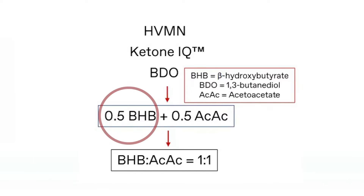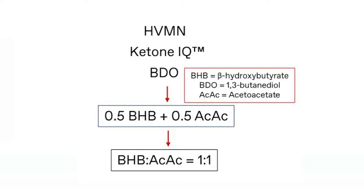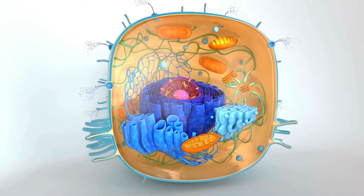On the Ketone IQ side, you have half a part of BHP and half a part of AC-AC — basically a one to one ratio. That is crucial because the higher the BHP to AC-AC ratio, the more energy your mitochondria can produce in the form of ATP. More energy production means greater benefits, to oversimplify.